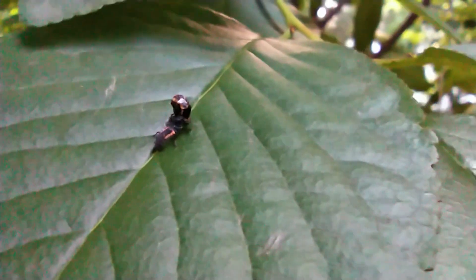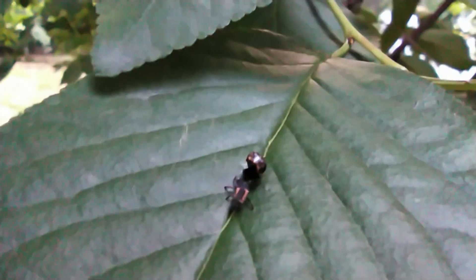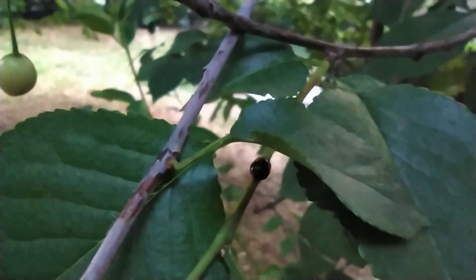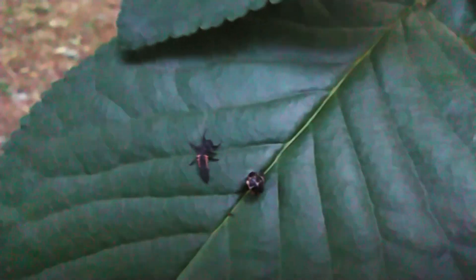In this captured footage, it can be observed that all three stages of a ladybug — larval, pupal, and adult — are present on the same plant.